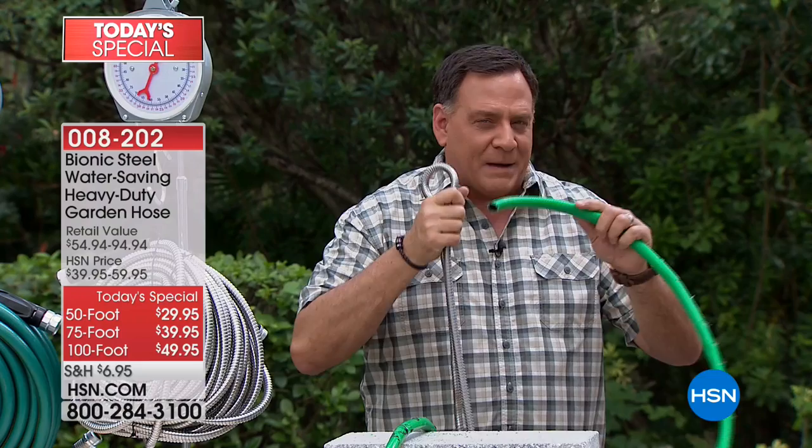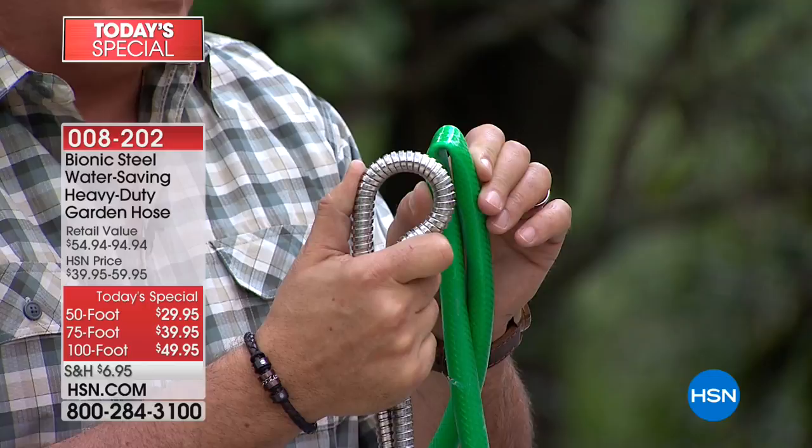This is maybe one of the most significant things about the hose. If I take a rubber hose, I can just pinch it together that easily — I can stop the water with two fingers. With the Bionic hose, I am squeezing that as hard as I can right now, and I cannot get that to kink.